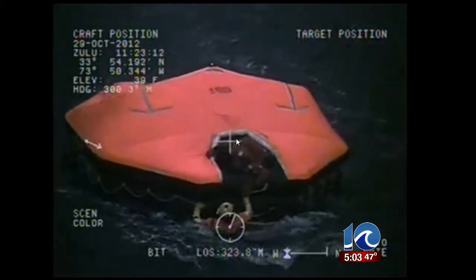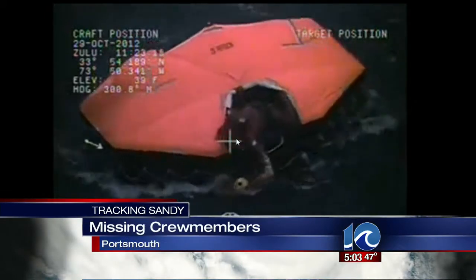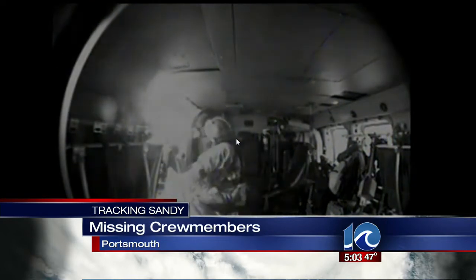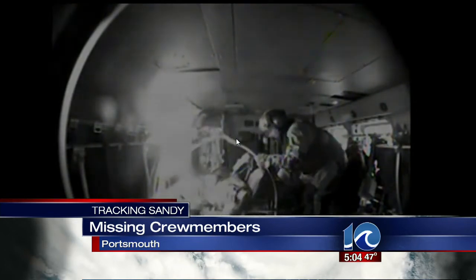A daring rescue for crew members of the HMS Bounty, located at the time about 180 miles from the center of Hurricane Sandy. The vessel was taking on water in 18-foot seas without propulsion. Winds were 40 miles per hour at the time. The Coast Guard dispatched two helicopters during the rescue to hoist the survivors from life rafts.